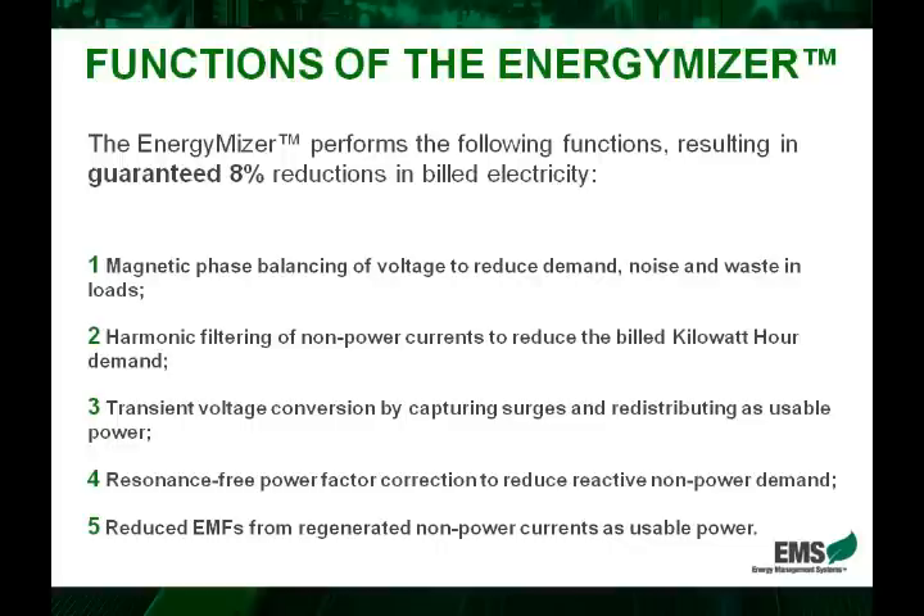Secondly, there is inherent harmonic filtering of non-power currents. These are currents that are drawn and paid for but are not usable. The EnergyMiser filters out these non-usable currents so that the business only draws usable power.